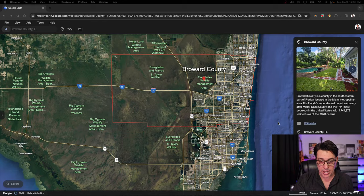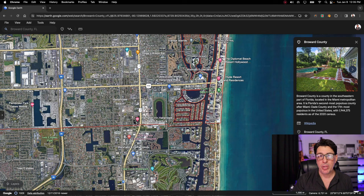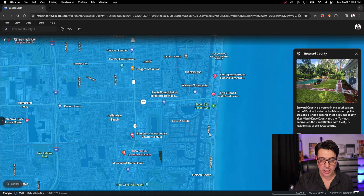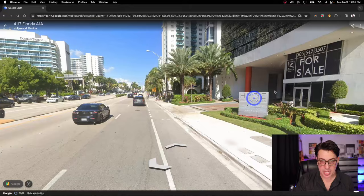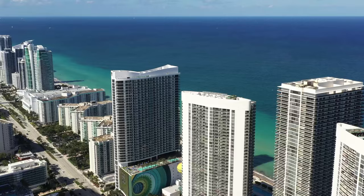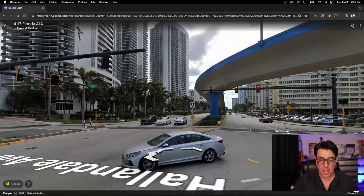Let's start on the southeastern edge with Hallandale Beach — the first city on the east side. This is a beach town and it's really condo living. If we zoom into Hallandale Beach, you'll see Ocean Boulevard and Ocean Drive are all oceanfront condos. Very popular area for second homes. Canadians really like this area — a lot of Canadians here in Hallandale Beach. Really, really nice area.